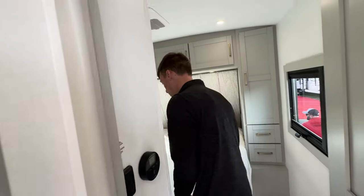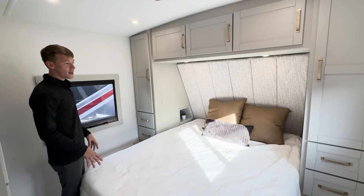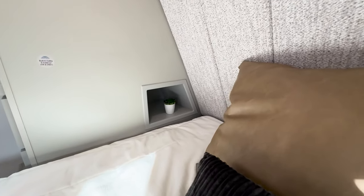Into the bedroom we have a 60 by 80 memory foam queen bed. Each side of the bed has cubbies with outlets, USB, USB-C, and light switches for your reading lights as well.